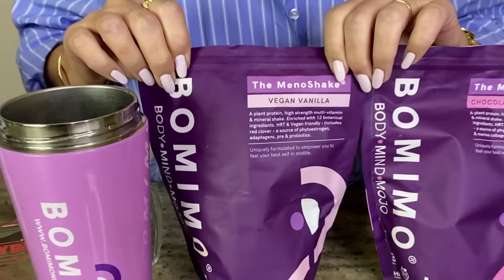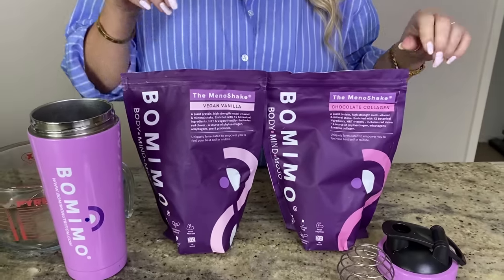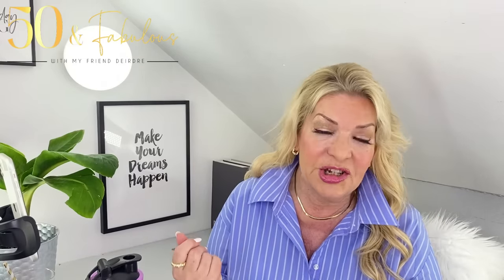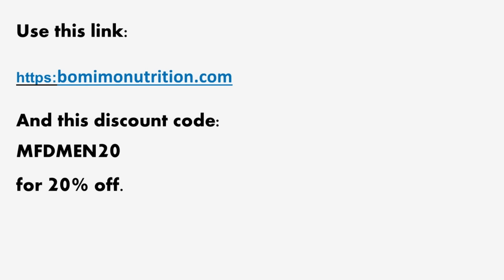Working out at £1.99 a day for the vanilla or £2.49 for the chocolate, that's probably cheaper than having a Starbucks coffee. BOMIMO is offering a pouch of the vegan vanilla and a pouch of the chocolate collagen Mena shake, as well as one of these gorgeous little shakers, as a giveaway. To enter, all you need to do is comment underneath this video and this will automatically get you an entry into my YouTube comment picker draw. The lucky winner will be announced on my community page two weeks from the date I publish this video. In the meantime, I have a 20% discount code — the link and code are in the video description.